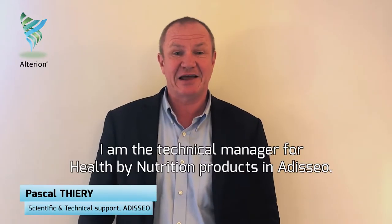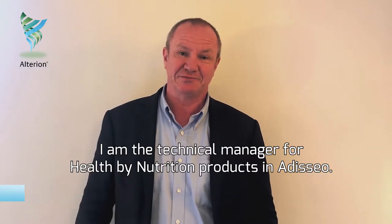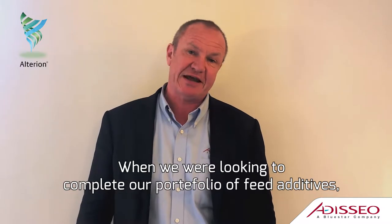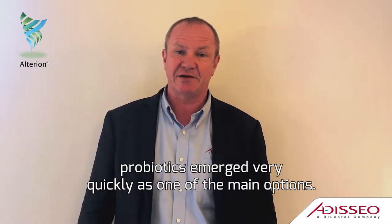Hello, my name is Pascal. I'm the technical manager for health by nutrition product in Adiseo. When we are looking to complete our portfolio of feed additives, probiotic came out very quickly as one of the main options.